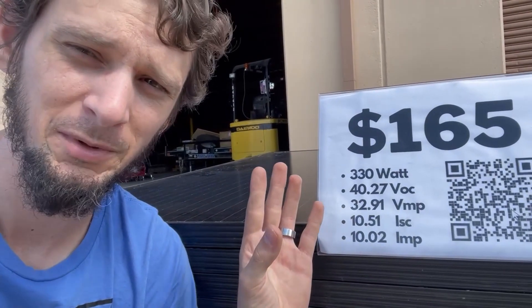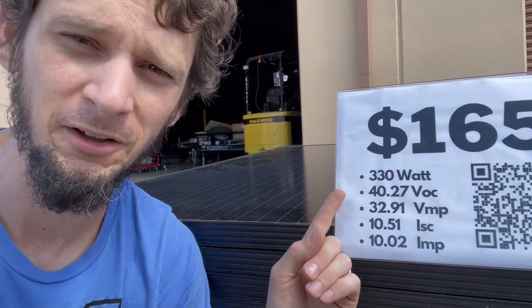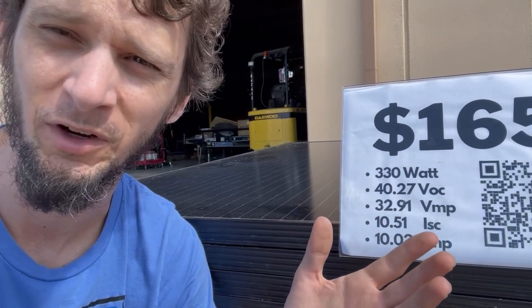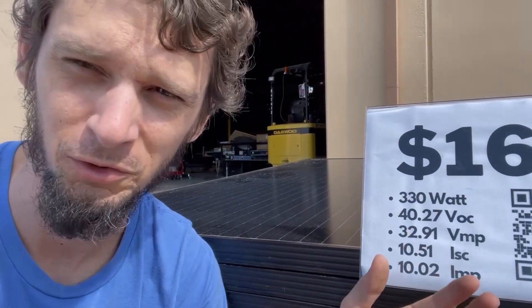Let me show you a 48-volt panel — did you know that existed? Hopefully that clears up some things about 12 versus 24-volt panels. With a 24-volt panel, you're going to be looking at an open circuit voltage of 37 to 40 volts, somewhere in there. With a 12-volt panel, you're looking at like 18 to 22 volts open circuit.